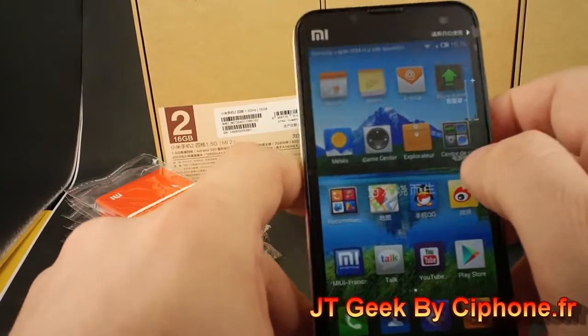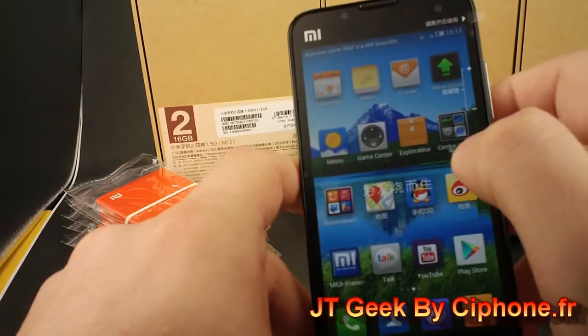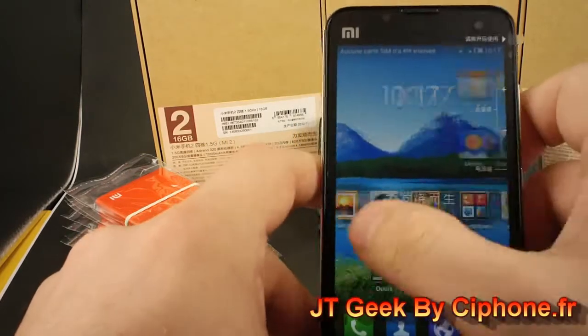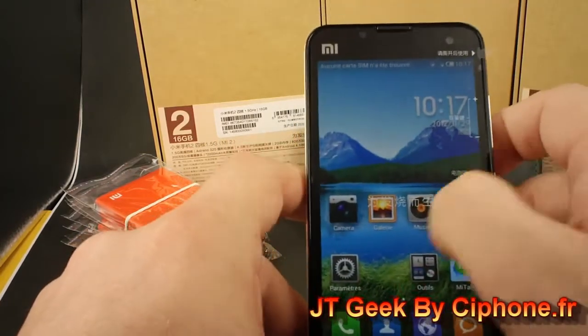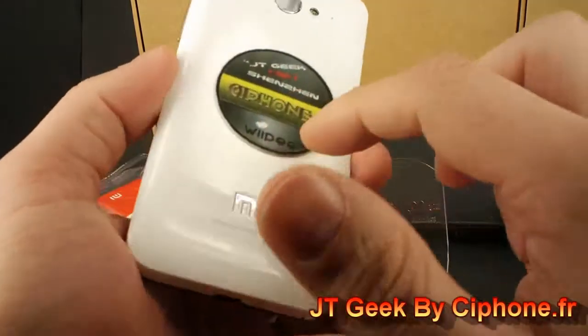We know the price is expensive, but we can't buy directly from the Xiaomi website — we must buy from another seller, and another seller must make money, and we must make money too, so the price is a little expensive. So, Xiaomi M2 is unbelievable.